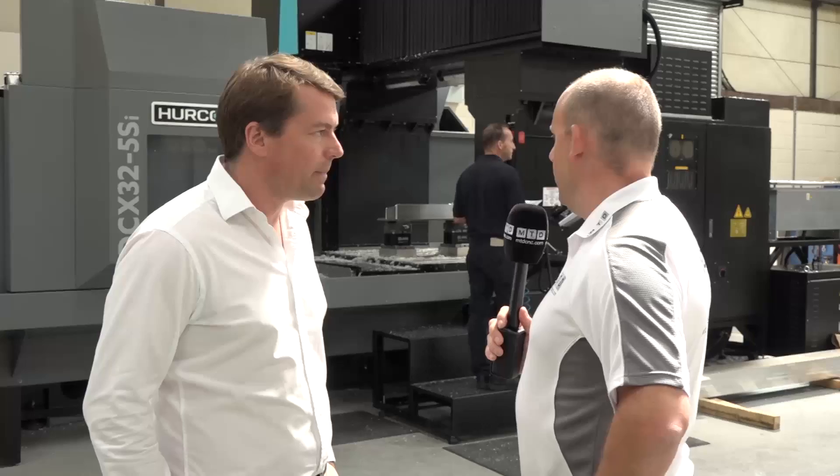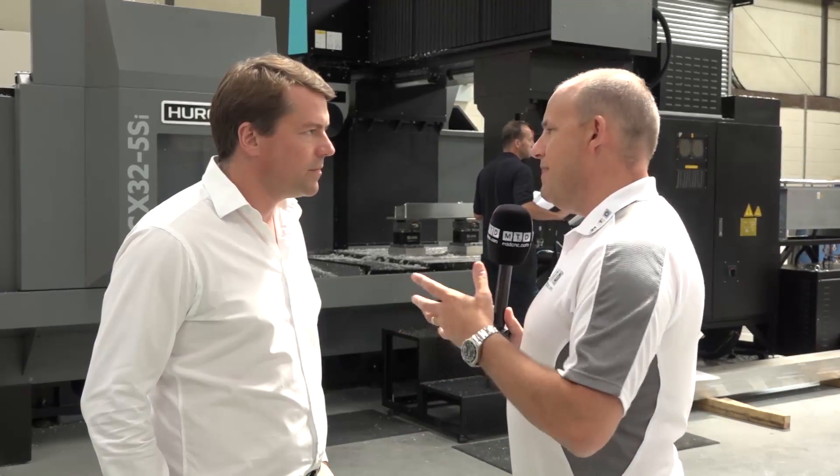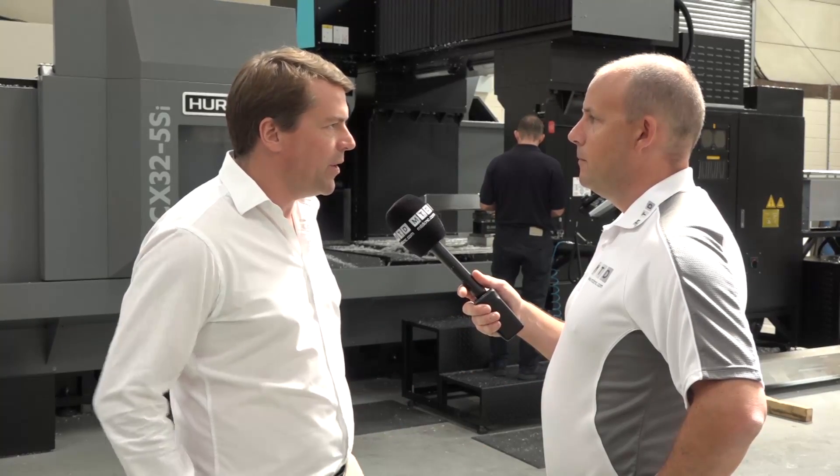With it being a double column, that gives you the same machining performance throughout the envelope because of its rigidity. How fast are you actually machining on this machine in terms of feed rates and depths of cut? At the moment we're only pushing it to about seven and a half mil depth on aluminium at about six to seven thousand meters per minute. It's just about getting comfortable with the machine and not pushing it too much at the start.